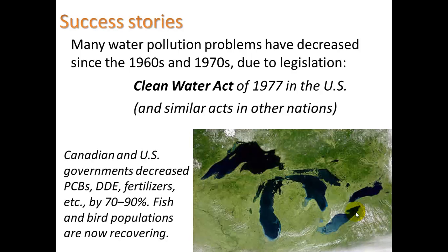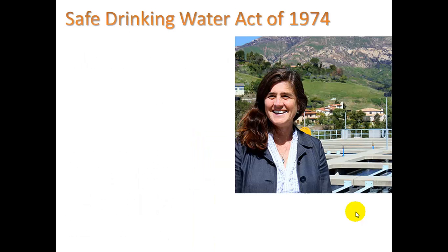Canadian and U.S. governments have decreased PCBs — really gnarly industrial chemicals — as well as DDE (similar to DDT) and fertilizers by 70 to 90 percent. Fish and bird populations are now recovering. There's also the Safe Drinking Water Act of 1974, which is related.